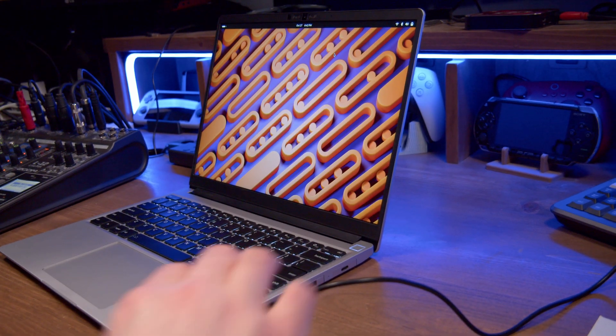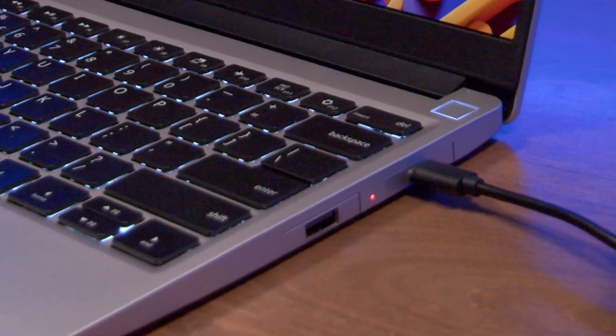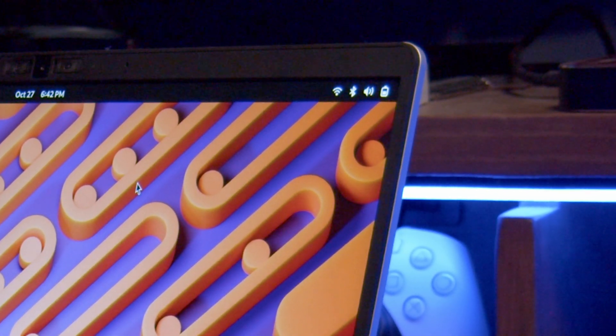I do want to mention something I noticed: when you plug in the USB-C charging cable, the battery indicator LED on the laptop will come on, but sometimes the OS just doesn't realize that charging has started. That's not really an issue, just something I've noticed.